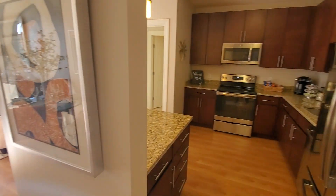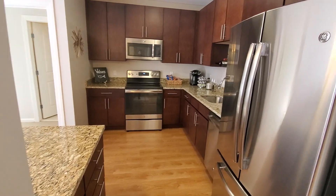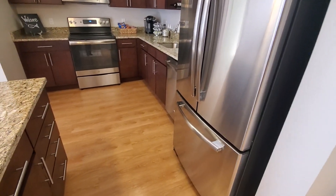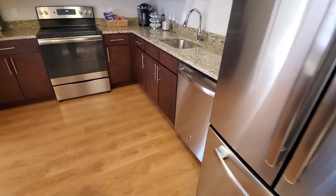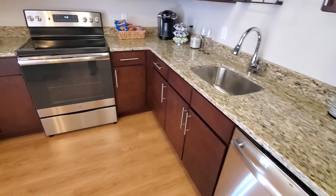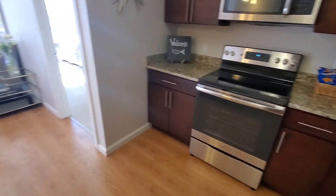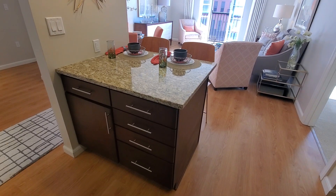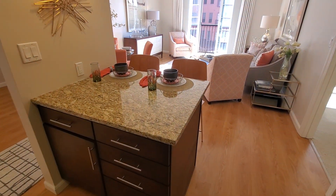Let's head into the kitchen first. Stainless steel GE appliances throughout, including a dishwasher — which is great because we've all lived somewhere without one. It's never fun to cook when you have to hand-wash everything after. As you can see, there's ample cabinet space and granite countertops.